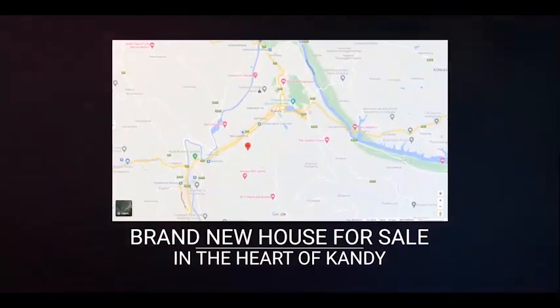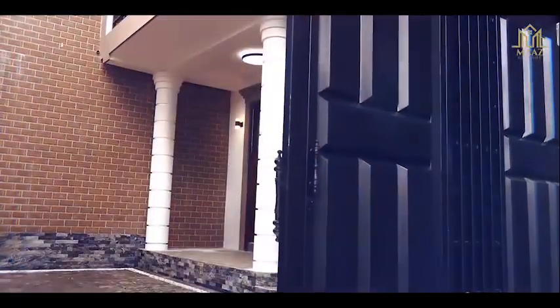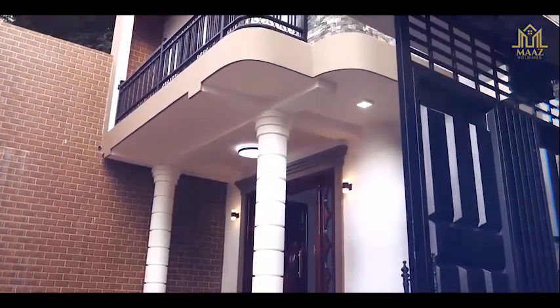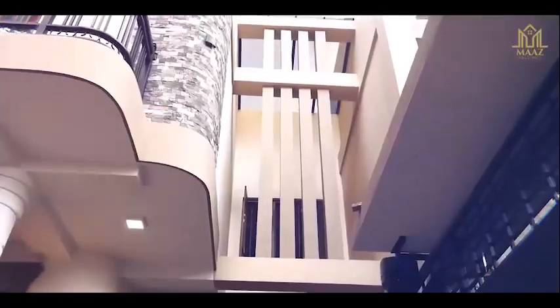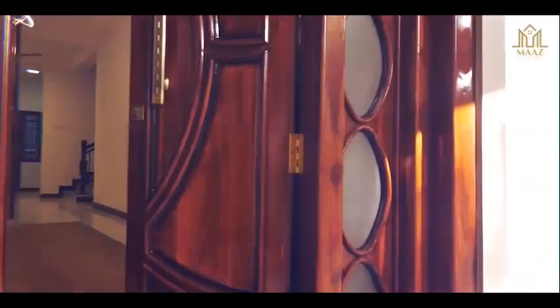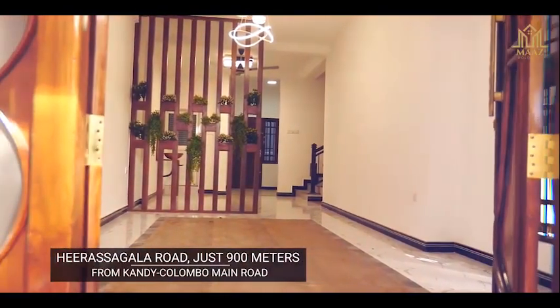A brand new luxury house for sale in the heart of Kandy City, situated in the most serene neighborhood of Hirasugula, with walking distance close proximity to all types of day-to-day essentials. Just 900 meters from the Kandy Colombo New Road.